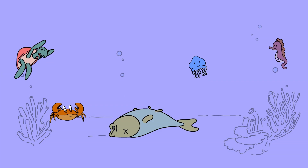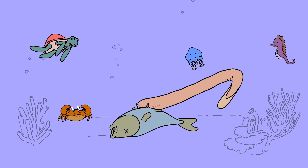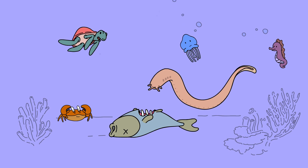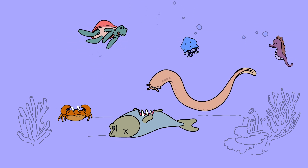Apparently unfazed by the whole encounter, it returns to its meal. When it gets to a tougher part of the carcass, the hagfish ties itself in yet another knot to gain leverage and yank off the meat.